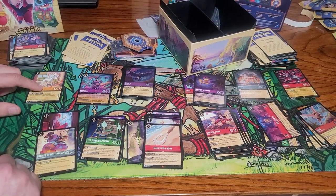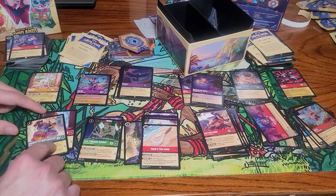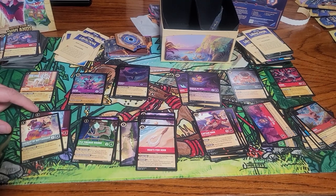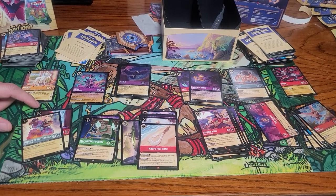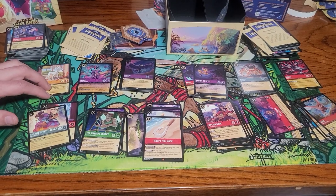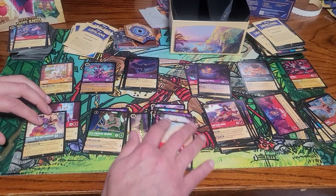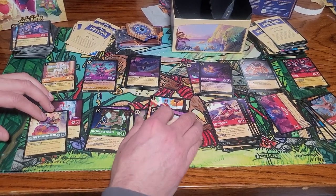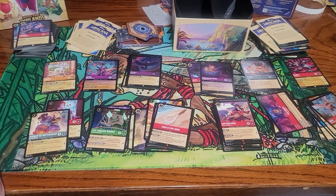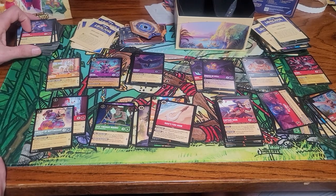Alright, well at least we needed Perdita, and we needed the Dalmatian Puppy foils that we got, and we needed Pyros foil, we needed Hydra. So set-wise, I guess we did alright. Value-wise, we got Perdita and Jafar, so my box probably came close to paying for itself. I don't think your box did — you got more. Alright, thank you for watching.